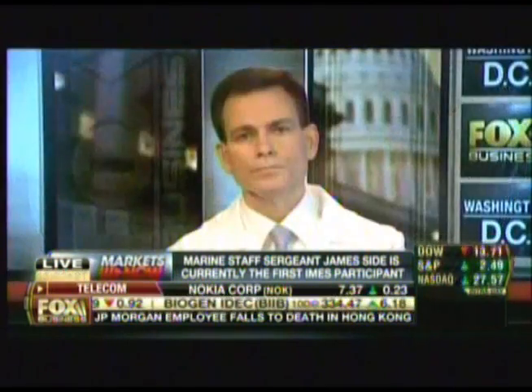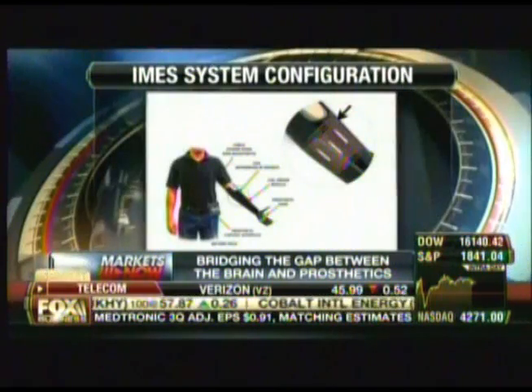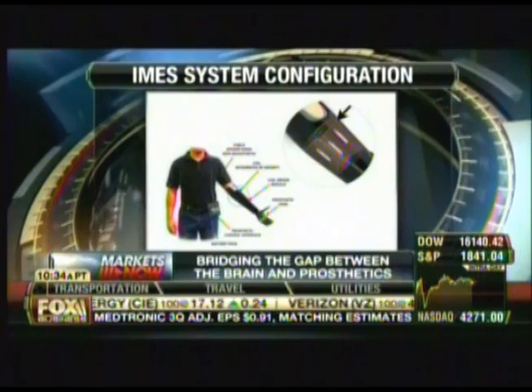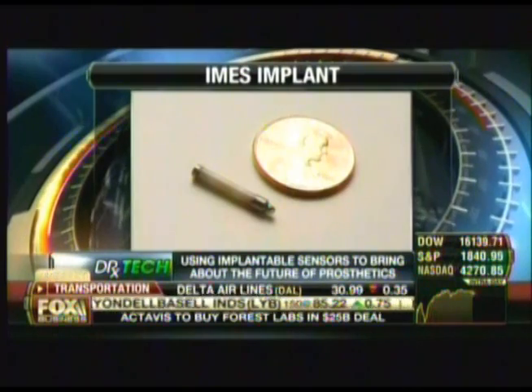We can see the arm being used with these implanted sensors, but can they be used for legs as well? We have our second individual signed up and we're looking for a surgical date to place these electrodes. We believe this technology can help all individuals with limb loss, both upper and lower limb.